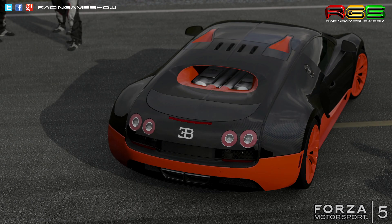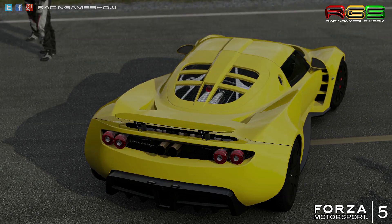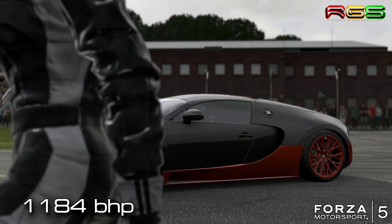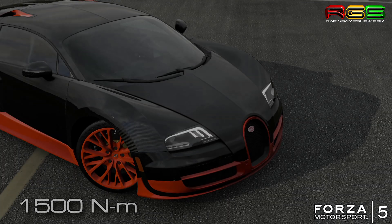Hello, welcome to Racing Games Show. My name is Wojtek and today we are gonna compare two speed demons around our test track. It's Hennessey Venom GT and Bugatti Veyron Super Sports.